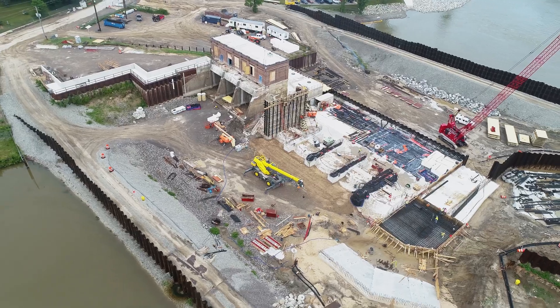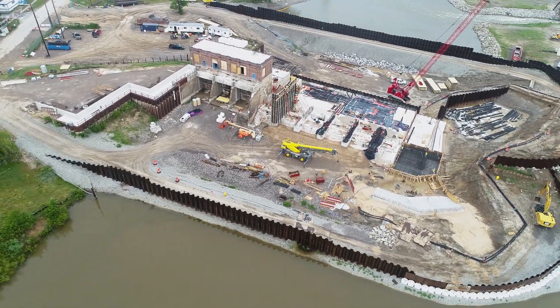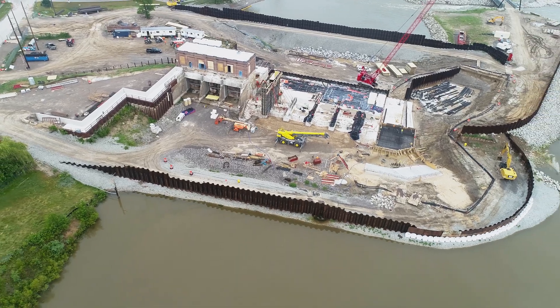Future work includes pouring concrete for the six spillway bays and completing the auxiliary spillway, powerhouse, low-level outlet, and right embankment.